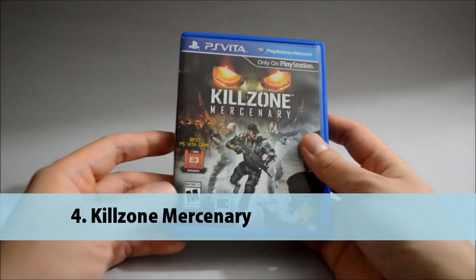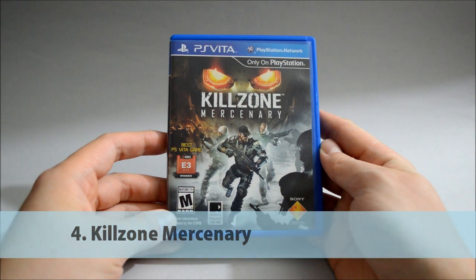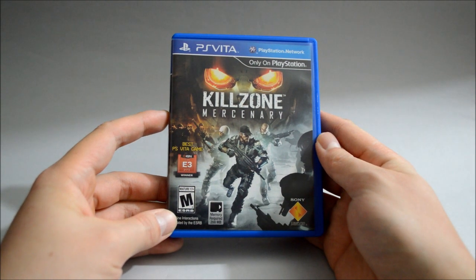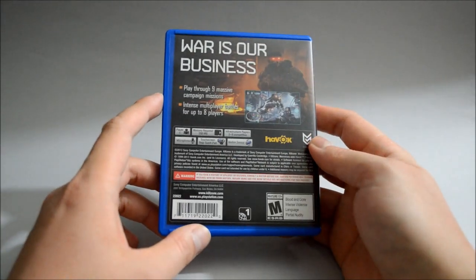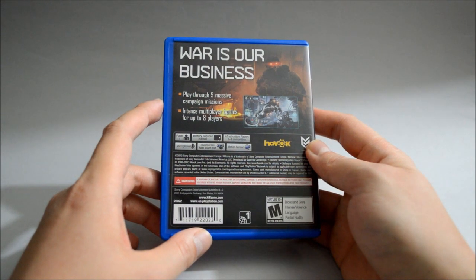Number four is Killzone Mercenary. There's not much to say — this one is still considered the best shooting game for PS Vita. The game has outstanding graphics and you can see how much effort Sony put into it. Also the game supports PS TV, and I highly recommend you use PS TV to play this game because it's way easier to use a controller than the PS Vita itself.